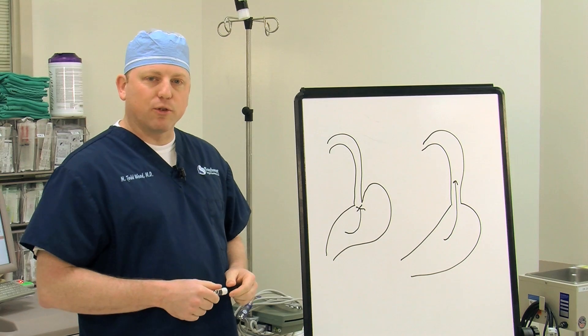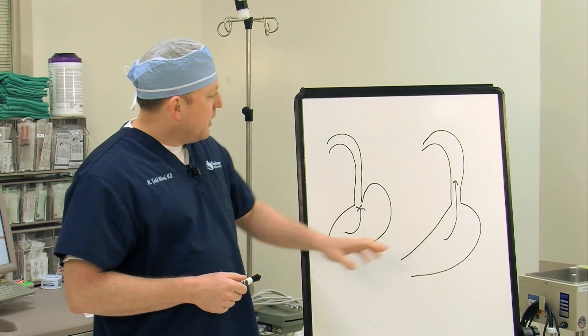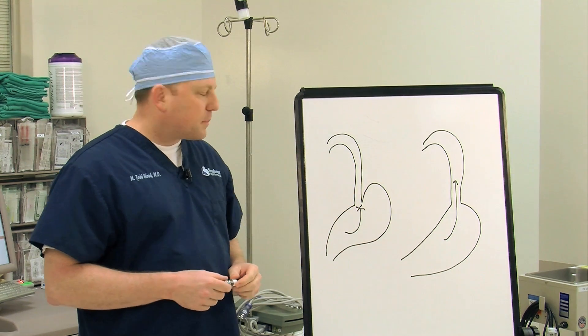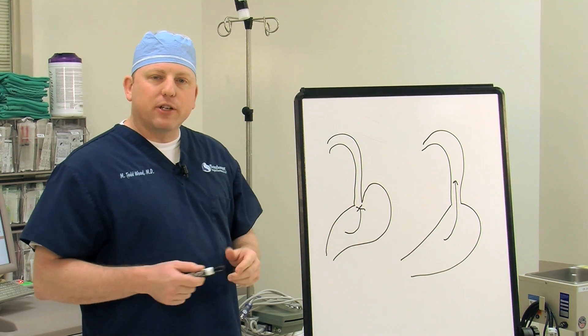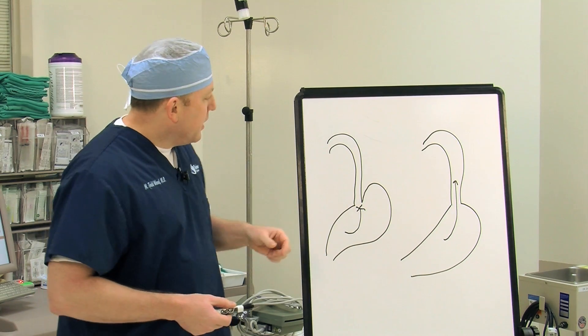Since that valve stays open, liquid can travel from the stomach up into the esophagus, giving you the symptoms associated with gastroesophageal reflux. The principles behind surgical intervention are to go from this abnormal anatomy to a more normal appearing anatomy.